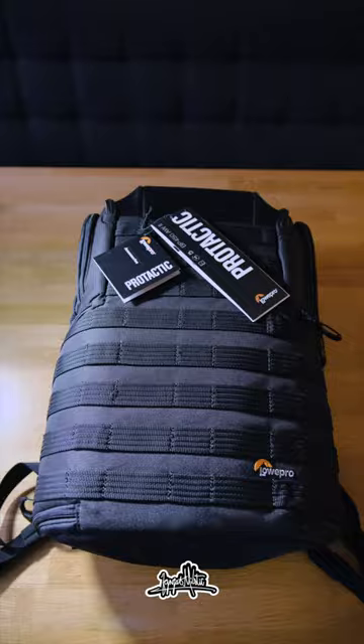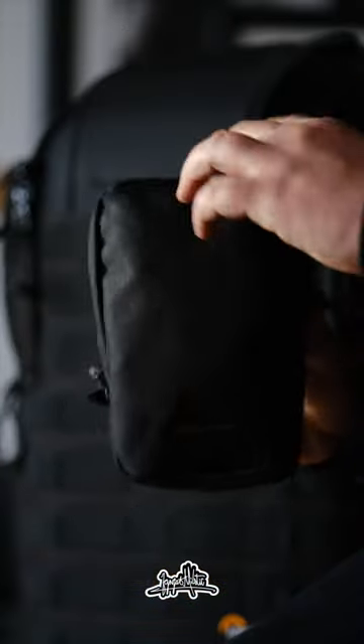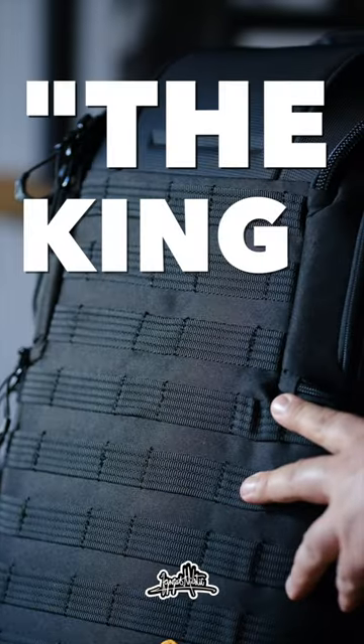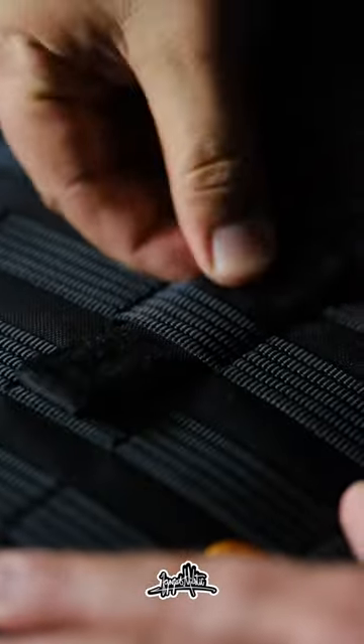It is gonna be replaced with the Lowepro BG450AW2. Now you might think, why this bag? After a lot of research I found out that this bag design still remains, how you might say it, the king of camera bags, with a design since 2019 in its backpack class.